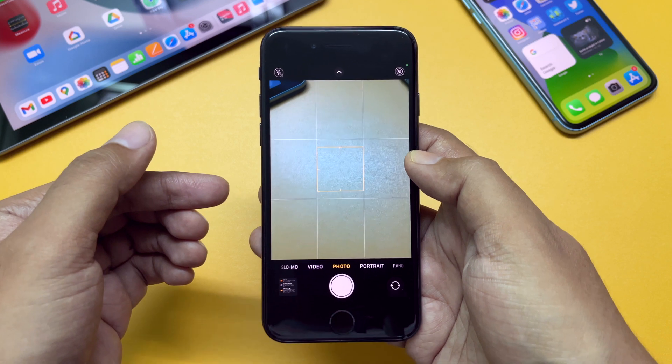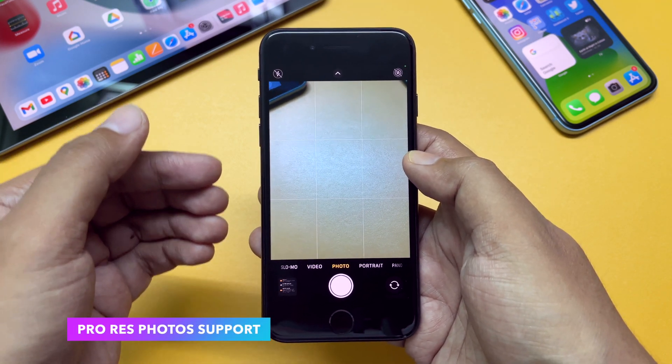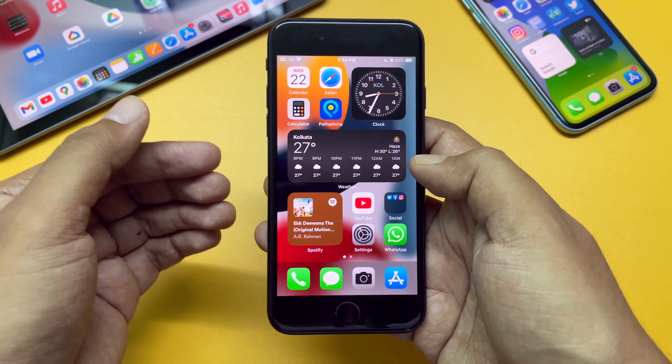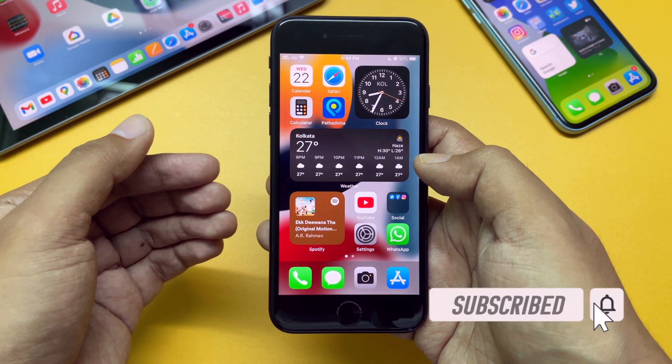With iOS 15.1 beta 1, Apple added support for ProRes RAW photos on the iPhone 13 Pro and 13 Pro Max. I don't have that device, but it should be there. Apart from these, there must be some other improvements, resolved issues, and bug fixes as well.